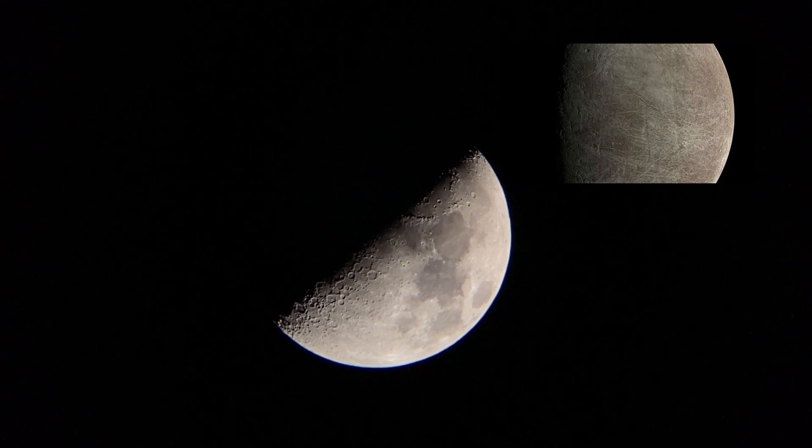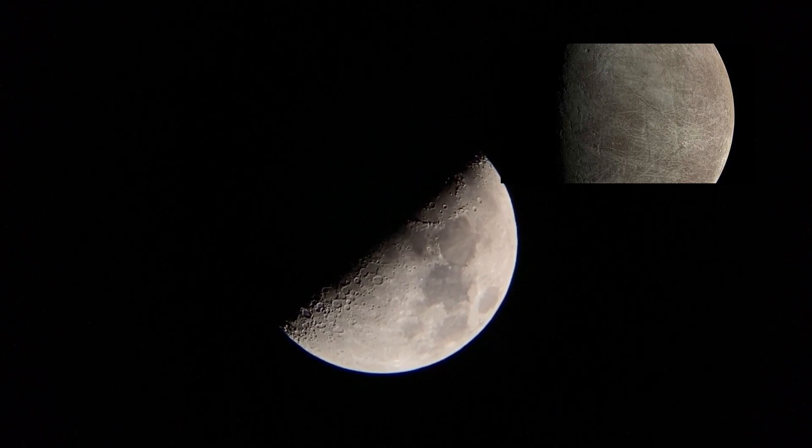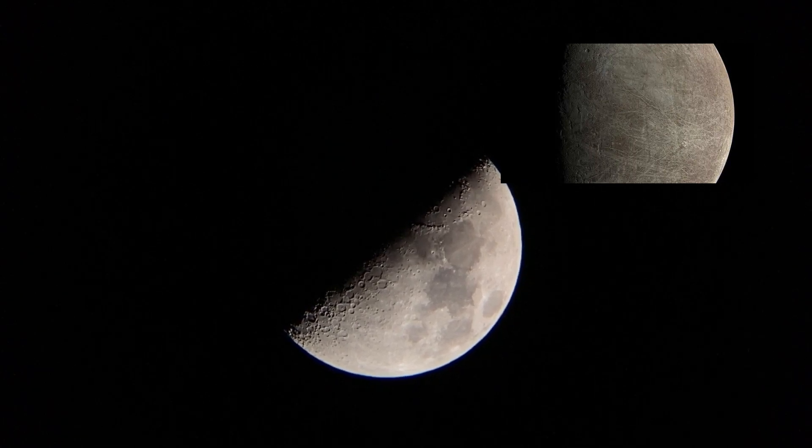The spacecraft only had a two-hour window to collect the images, and it raced past the moon with a relative velocity of about 23.6 kilometers per second.